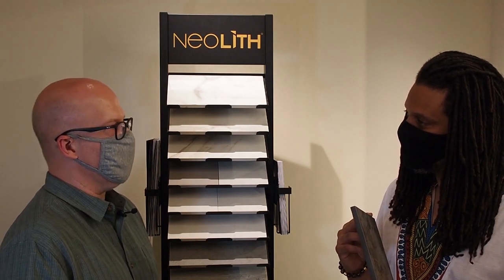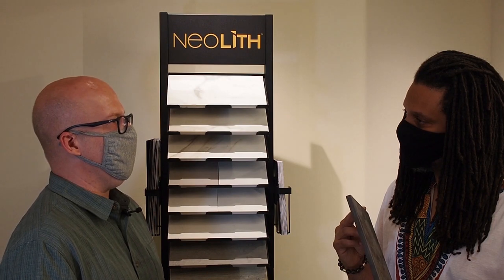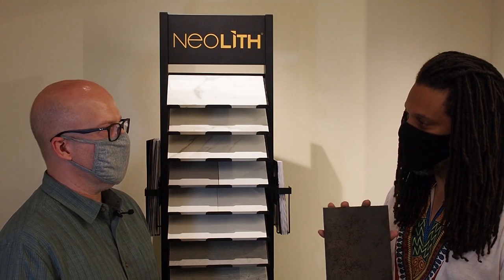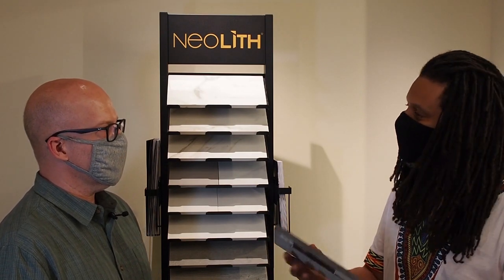Whether cleaning with a normal non-VOC chemical or installing it, Neolith is not going to negatively impact the indoor air quality in a house. It's going to help you. If you want a clean, serene environment — as pristine as we can get it — you would actually have Neolith in your home.